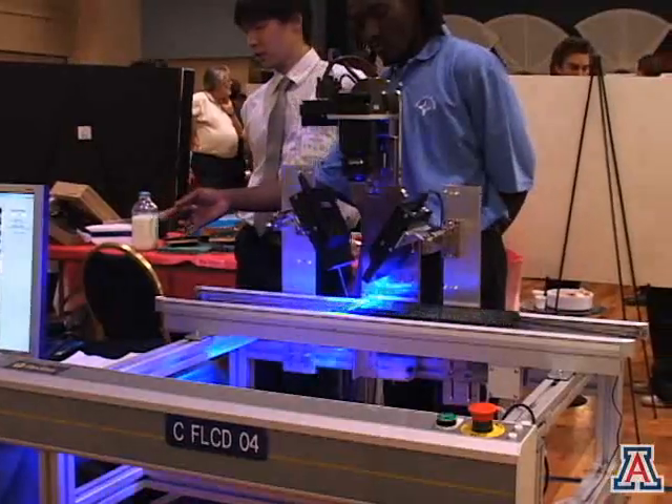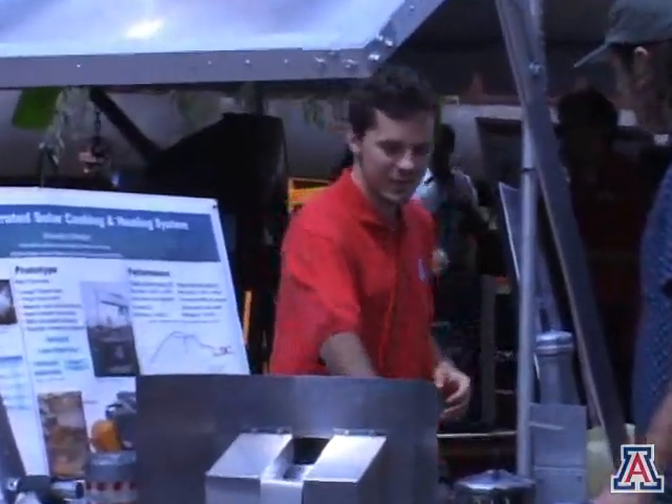And you're one of the judges today. Could you tell us a little bit about what that all entails? Well, it's exciting for us, actually. It's great to get out of the office and come see a lot of hardware and what students have done. It entails really going around and listening to presentations, asking questions, judging the students on the quality of their presentations.